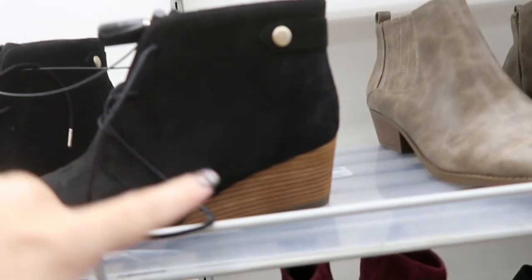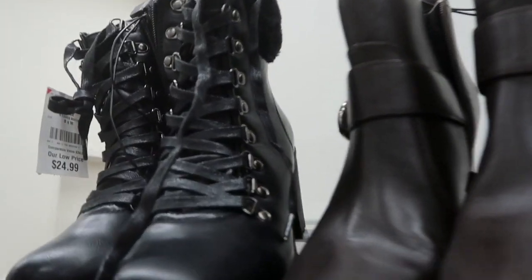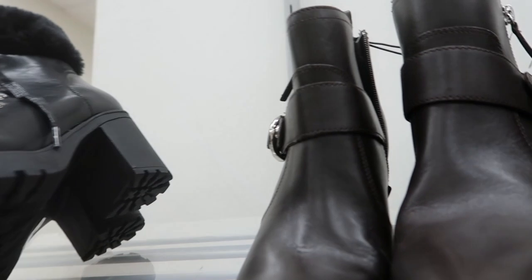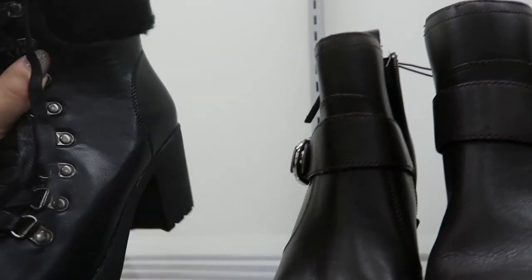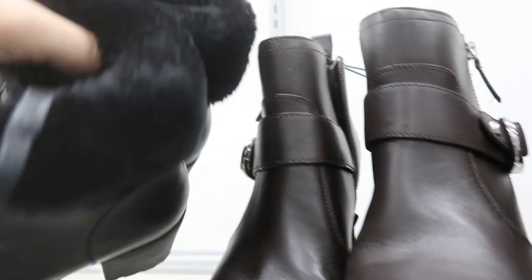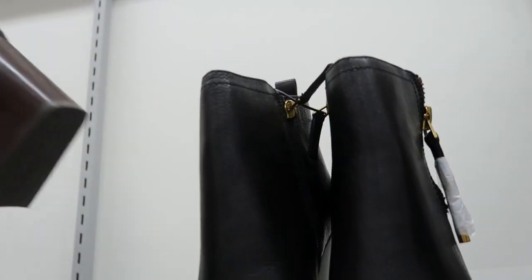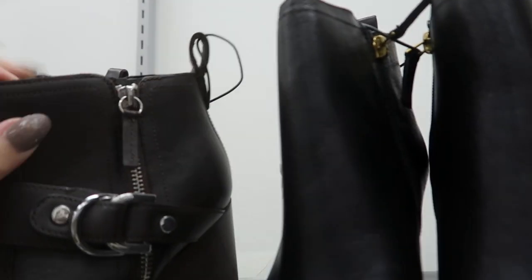These Dr. Scholl's little wedges are $9.99. Oh, these are cute at $24.99 — they're from the brand Katherine Malandrino. Those are so cute when it's snowy, like a little snow bunny outfit.